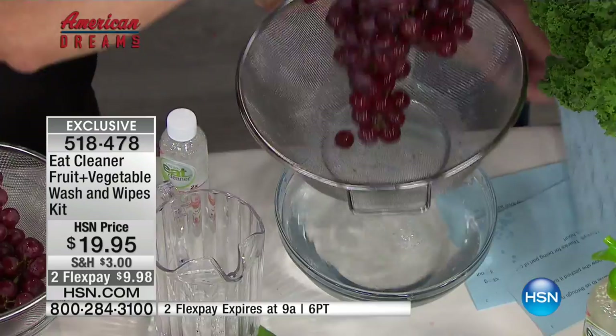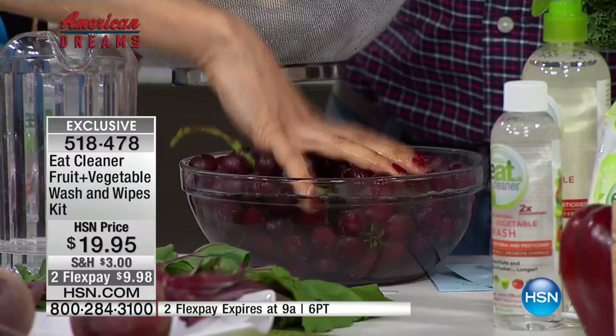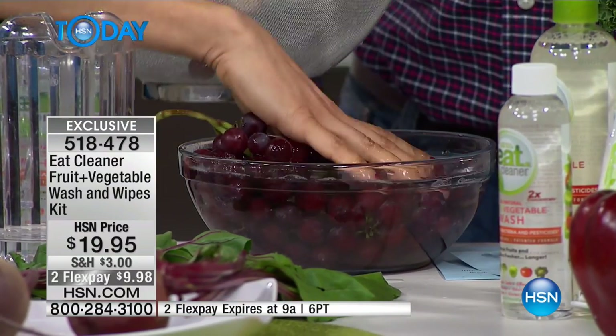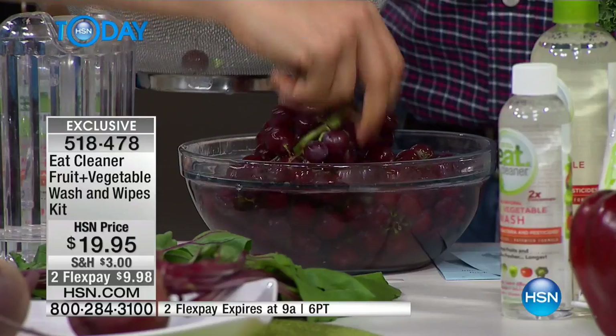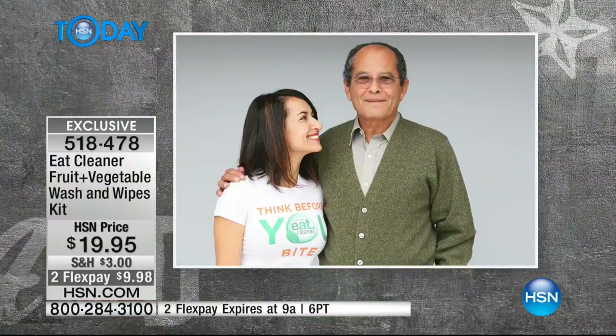I'm going to take this and soak it right in the water, and you're going to see a huge difference in the color. When you know better, you do better. We've grown up just not really knowing. My father is an environmental scientist, and when he taught me everything that our food comes into contact with, I was like, wow. As a chef, I didn't really even know that.